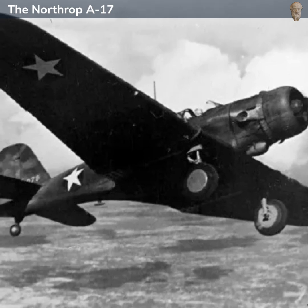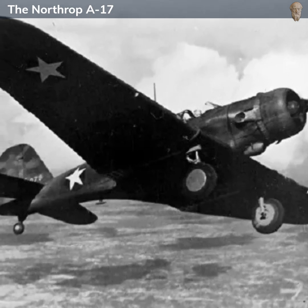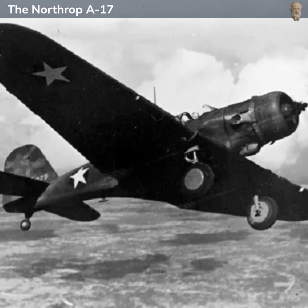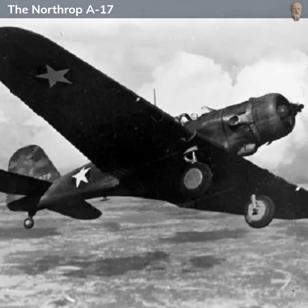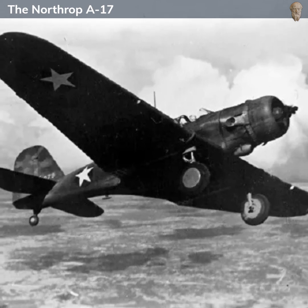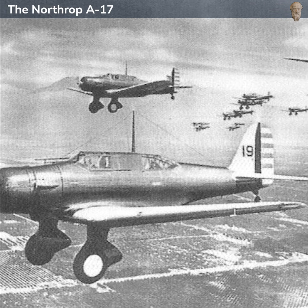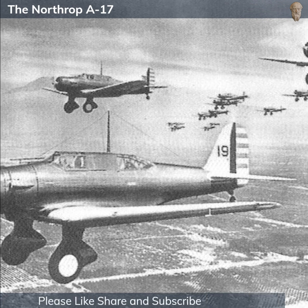The Northrop A-17, a development of the Northrop Gamma transport aircraft, was an American single-engine, single-seat monoplane light bomber built in the mid-1930s. The A-17 filled a need in the U.S. Army Air Corps for a modern, fast and reliable light bomber that could deliver precision strikes and support ground troops effectively.